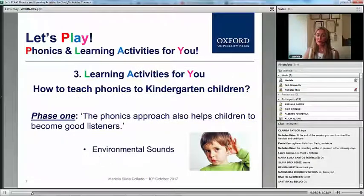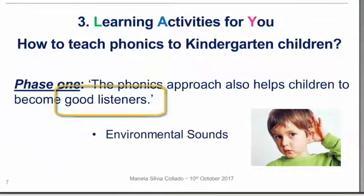The first phase is one of the most important phases we can have in phonics. This is to help children become good listeners and to develop their phonemic awareness. And how are we going to do this? By engaging them in activities in which the main aim is listening.